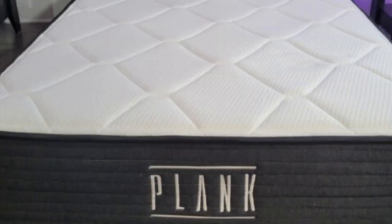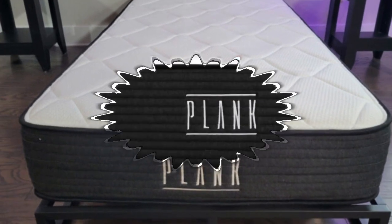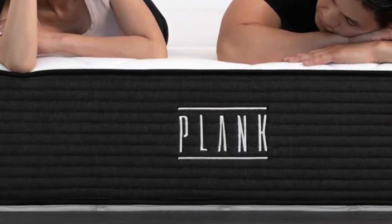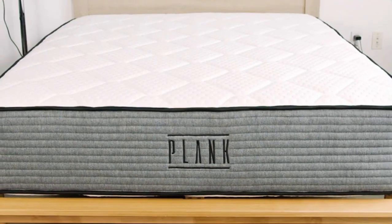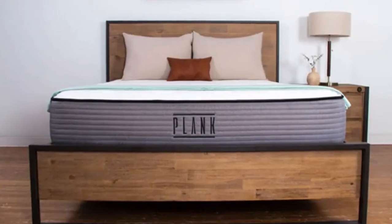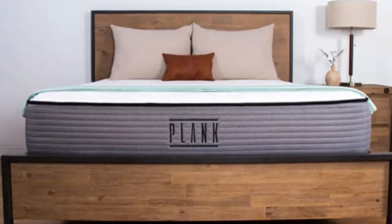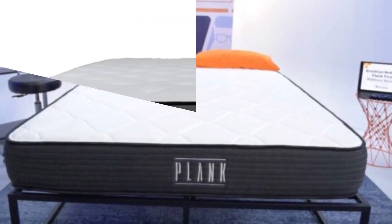The Plank Firm Luxe is available in a dozen sizes, including standard mattress dimensions, a split California King for couples who share adjustable beds, and several RV-friendly options. Shipping is free for customers in the contiguous U.S., and each order includes a 120-night trial. Brooklyn Bedding also backs it with a 10-year warranty.